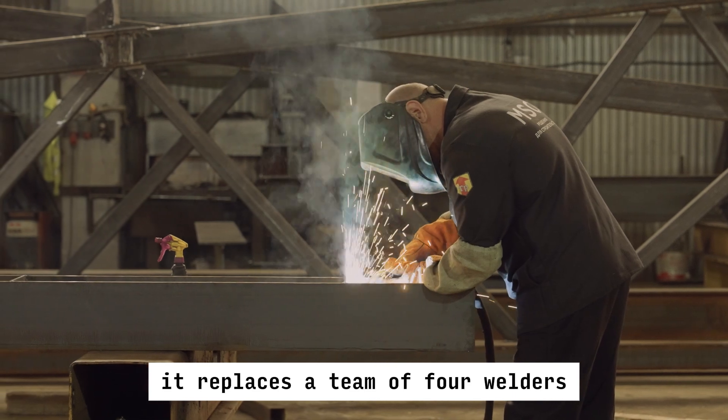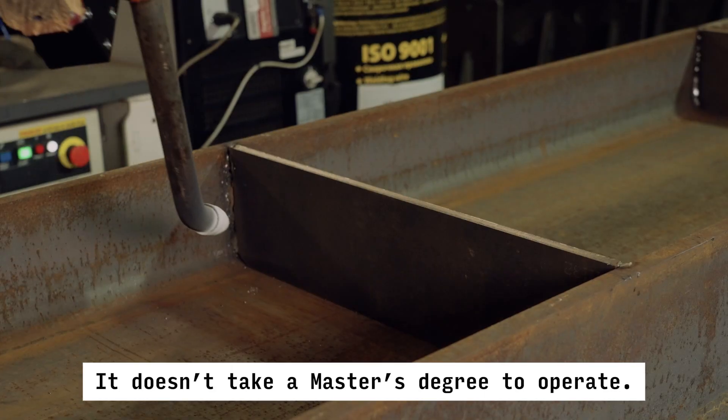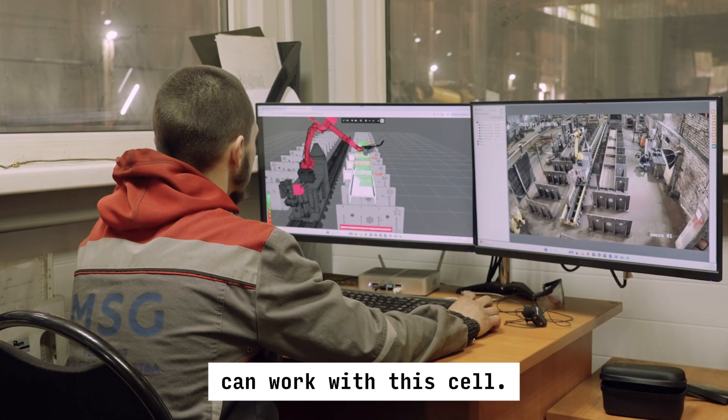We have been very happy with the results. It replaces a team of 4 welders while operating 24/7. It doesn't take a master's degree to operate — basically, anyone who's good at video games can work with this cell.